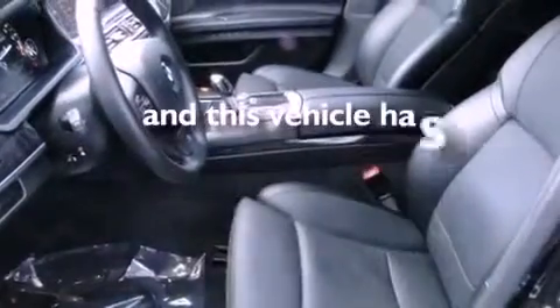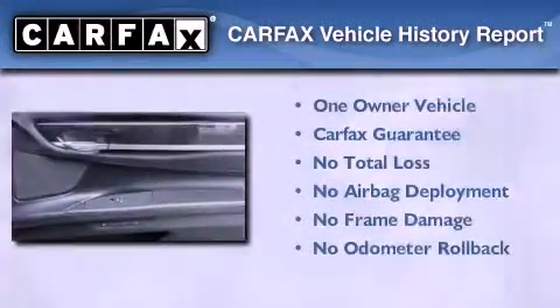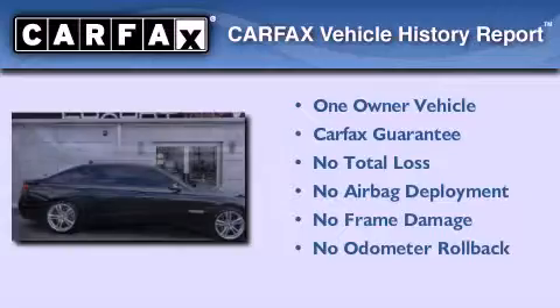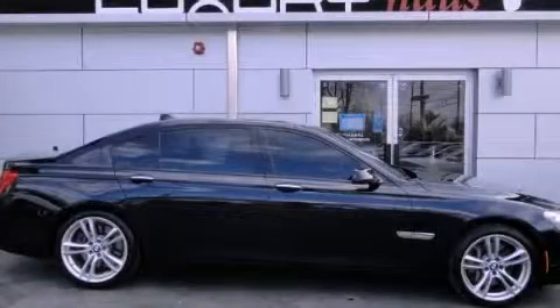This vehicle has less than 24,000 miles. This BMW has had only one owner and it qualifies for the Carfax buyback guarantee. Call now to find out how you can own this breathtaking vehicle.